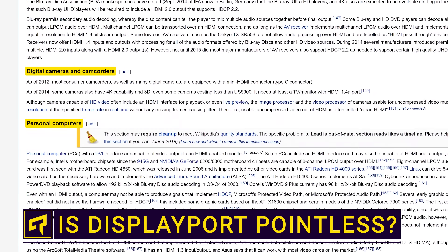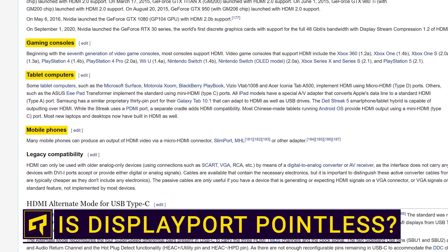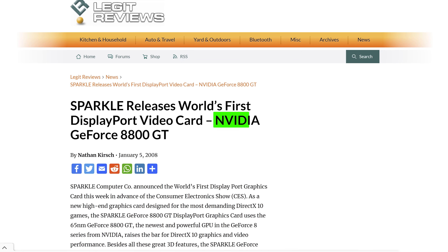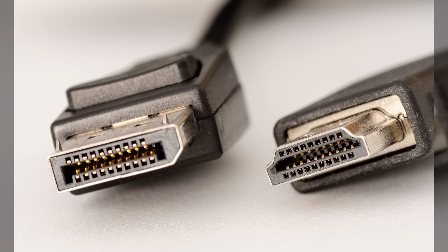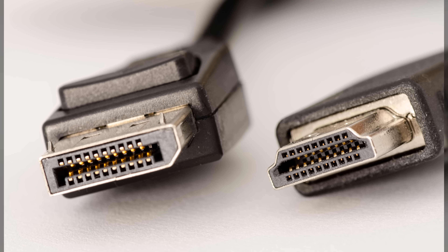It seems like everything you can connect to a TV or monitor has an HDMI port, but somehow DisplayPort, which is largely able to just do the same thing, has stuck around for years on our computers. So what's the point of having two connectors that are seemingly interchangeable? Well, it turns out HDMI and DisplayPort were designed with different uses in mind.